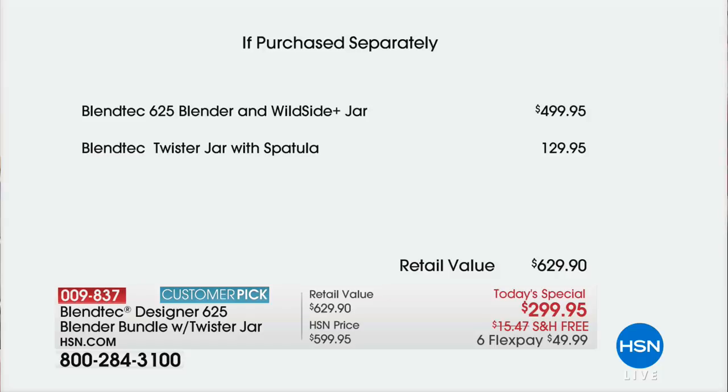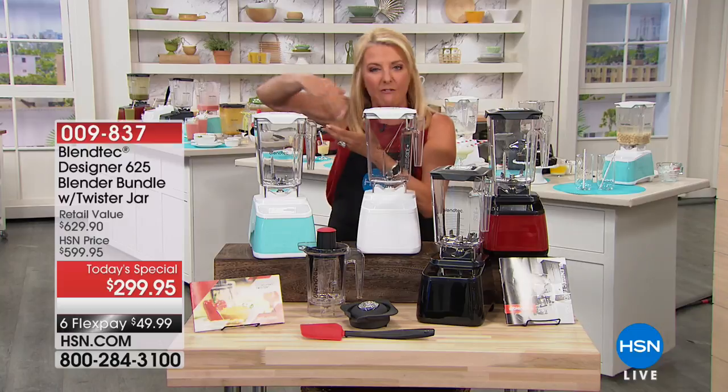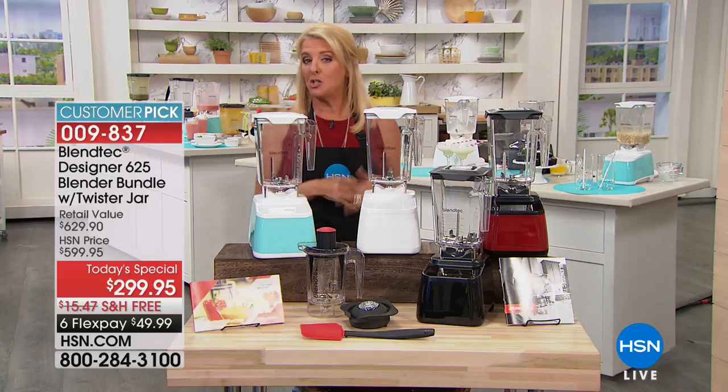The price and value are truly substantial. They even included the Twister Jar — you saw Casey do the pesto, the peanut butter, multiple recipes. The spatula is designed specifically to work with both jars to get every last bit out. The price is right, the configuration is exclusive, and the deal ends at midnight.